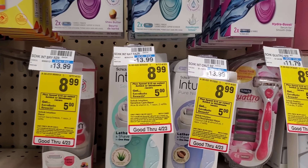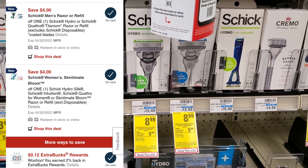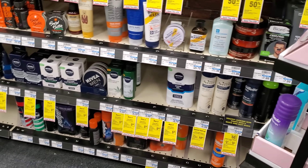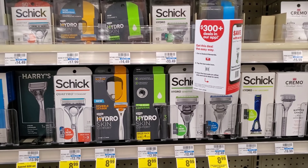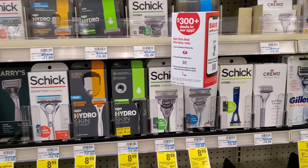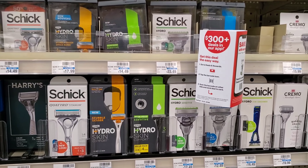Next is Schick and Skintimate — spend $15 and get a $5 Extra Buck. I'm getting one women's for $8.99 with a $4 digital, and one men's for $8.99 with another $4 digital. I'll add a shaving cream for $2.39 to hit $20, then use a spend-20-get-$5-off coupon. So $20 minus $5 is $15, minus $4 for men's is $11, minus $4 for women's is $7, then get $5 back. You may have even better Schick or Skintimate CRTs — hopefully you did.